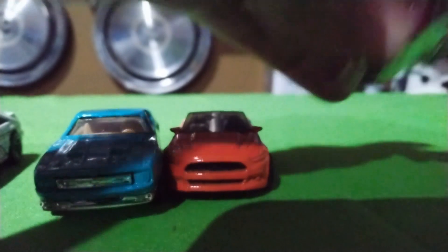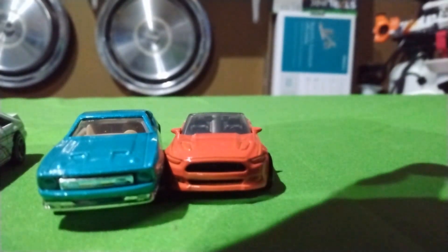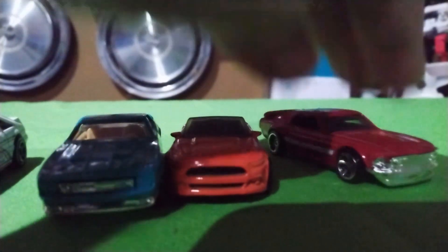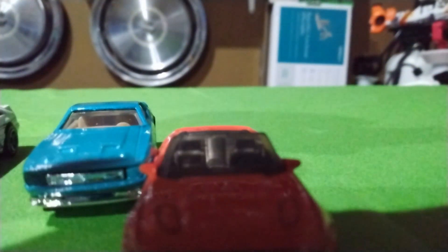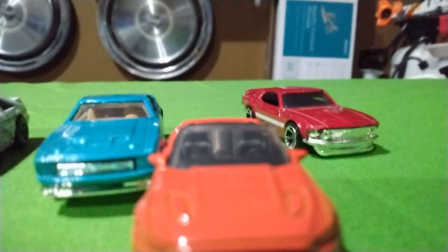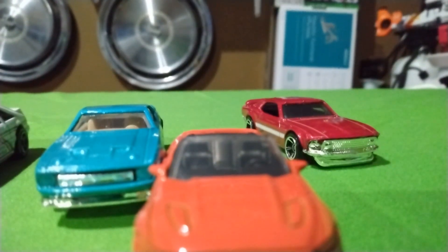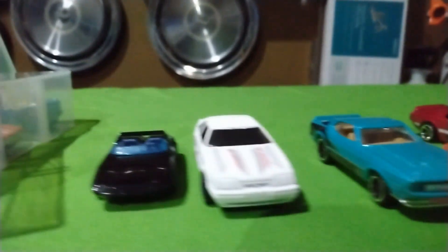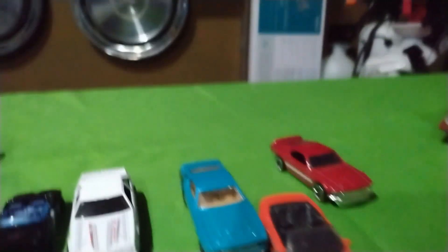I don't even know if they got the 70 right. If it has four headlights, that's a 69. That is not a 69 — they put a 69 grill with a 1970 body style. That's actually pretty sad. We're not even 50 years later and Hot Wheels can't get these Ford cars right.